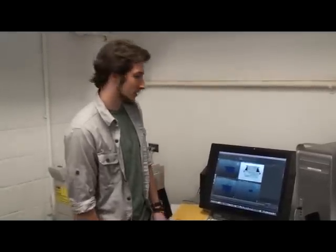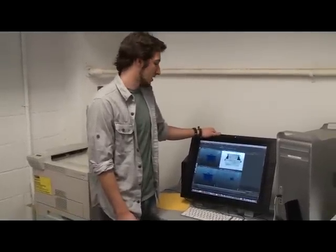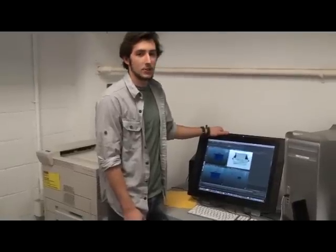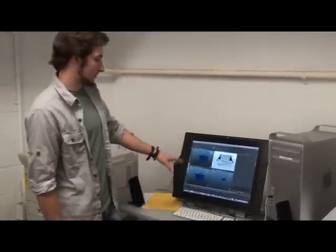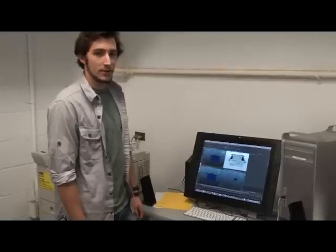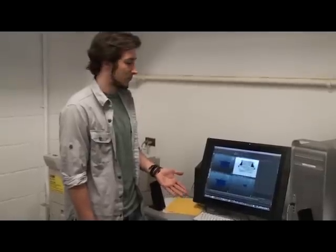So this is where I work. I use these Cintiqs to do most of my work and I use both Maya and Mudbox to make most of my models. For this project, I started out modeling in Maya and then exported the model into Mudbox to do all the texturing and the fabric.